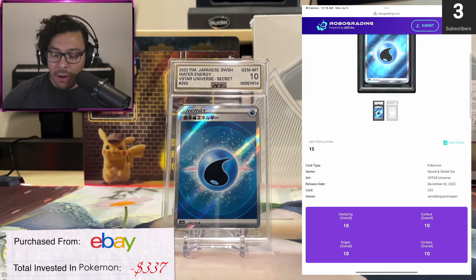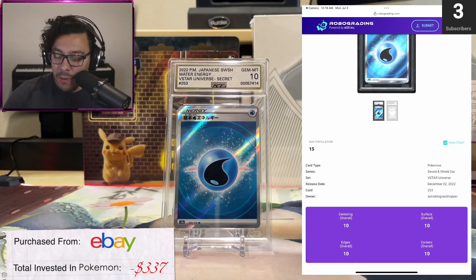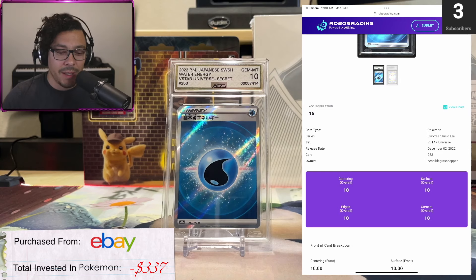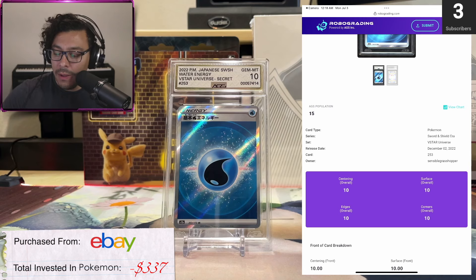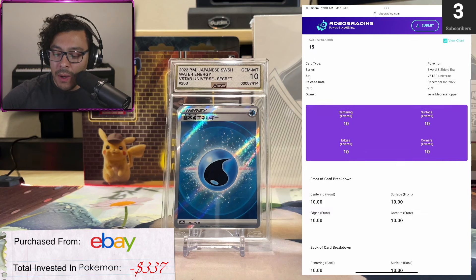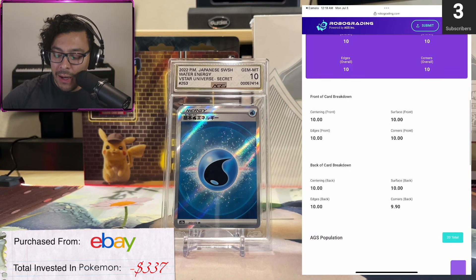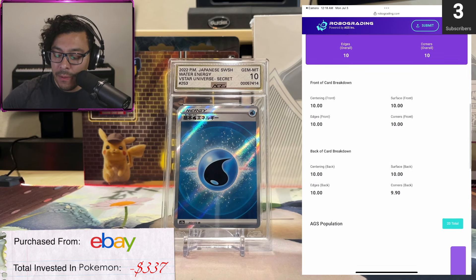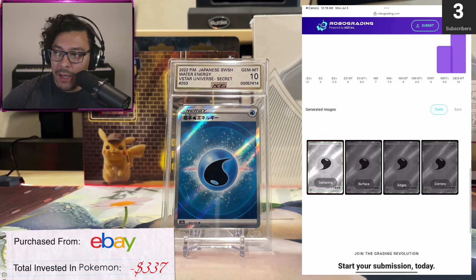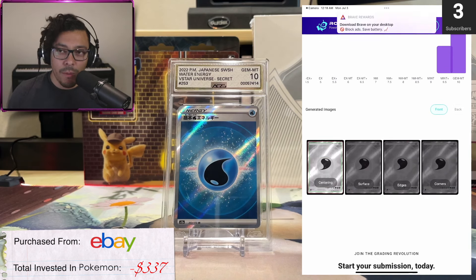It gives you all the card information: card type Pokémon, the series set, release date, and the owner. As far as the owner goes, I did reach out and asked if I could change that and they said they're working on it. It got all four 10s overall. But if we go down, it shows that the corners on the back got a 9.9. It shows a more detailed population and shows the actual card and why it got the grade.